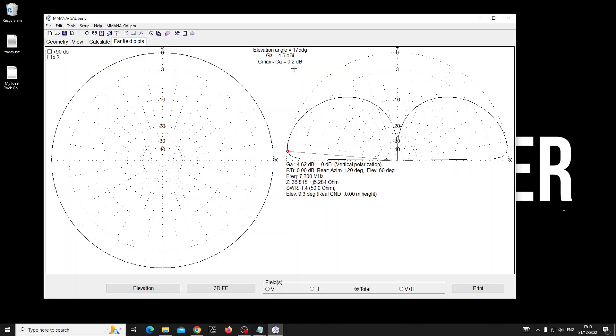Remember where decibels came from. About 100 years ago, Bell Laboratories used a standard cable of one mile — when a customer would notice a substantial decrease in the line, they called that one Bel. Over the years they needed more granularity, so they created the decibel: deci — small 'd' for one-tenth — and capital 'B' for Bel.